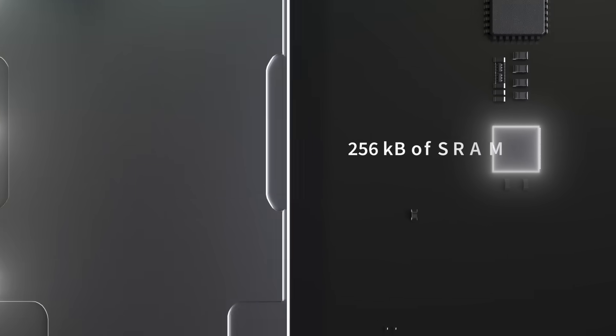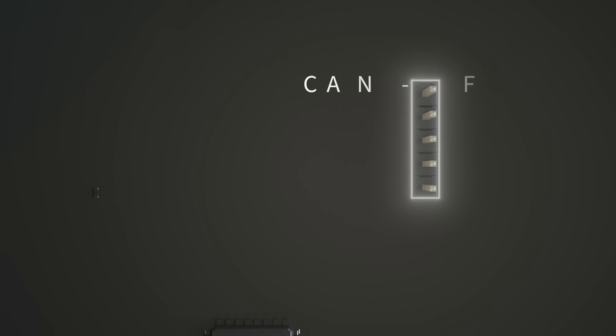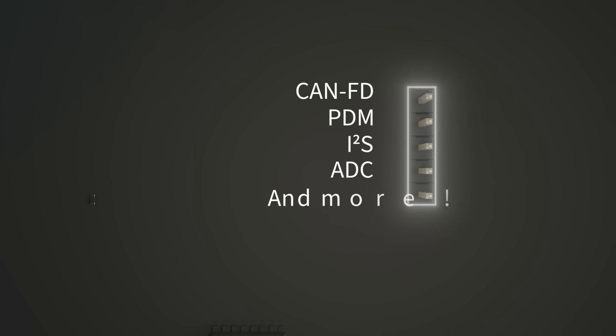This, alongside a generous 256 kilobytes of SRAM and a wide range of supported peripherals such as CANFD, PDM, I2S, and more, means our 20829 effortlessly adapts to our customers' application requirements.